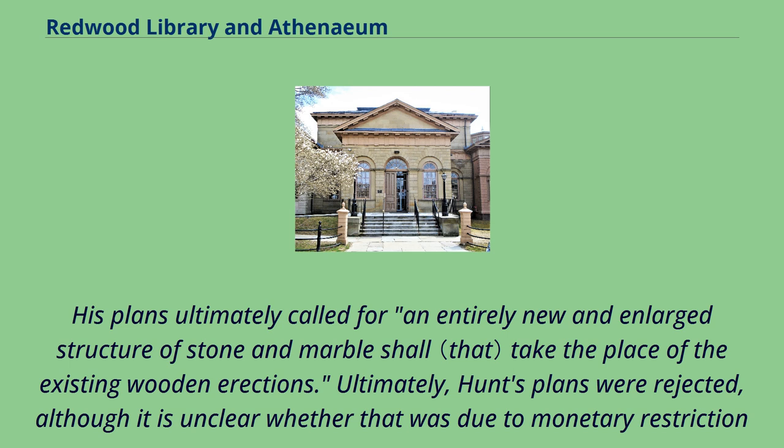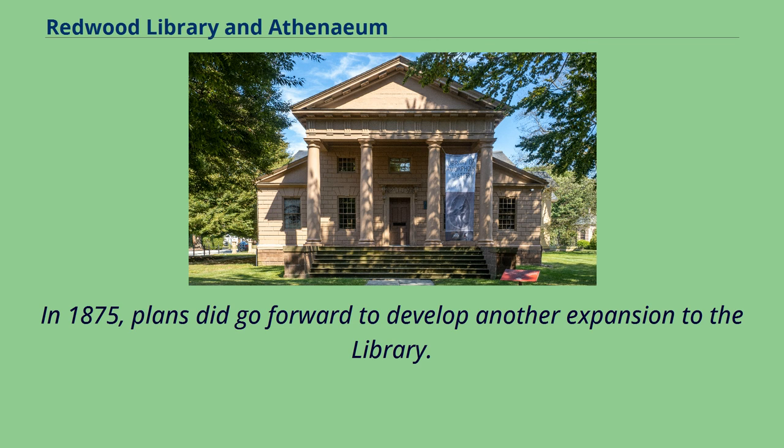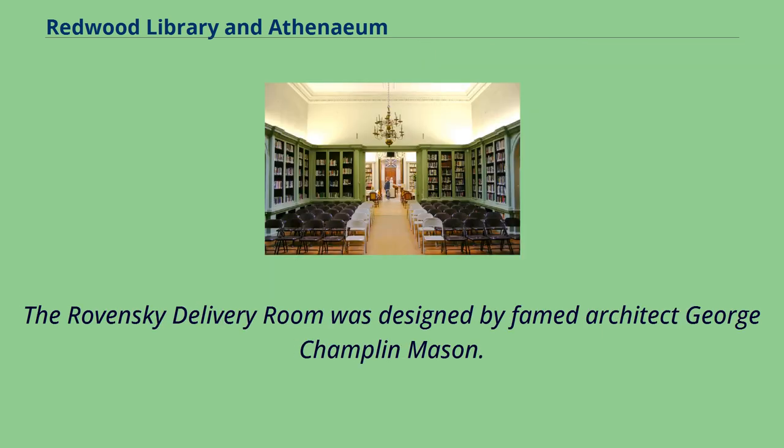Ultimately, Hunt's plans were rejected, although it is unclear whether that was due to monetary restriction on the part of the Redwood Library, or their disapproval of what could be construed as Hunt's irreverence for Peter Harrison's architecture. In 1875, plans did go forward to develop another expansion to the library. The Rovinsky Delivery Room was designed by famed architect George Champlin Mason.